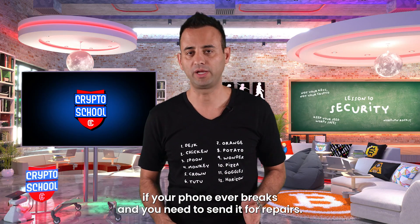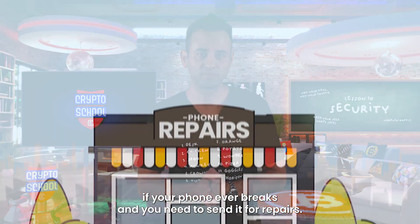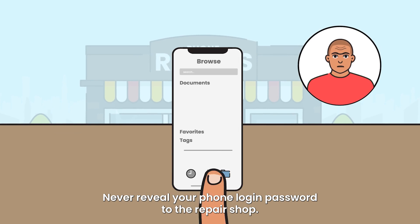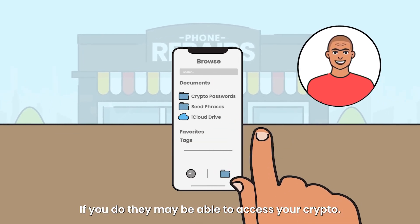If your phone ever breaks and you need to send it for repairs, never reveal your phone login password to the repair shop. If you do, they may be able to access your crypto.